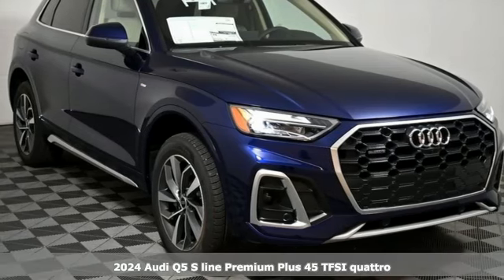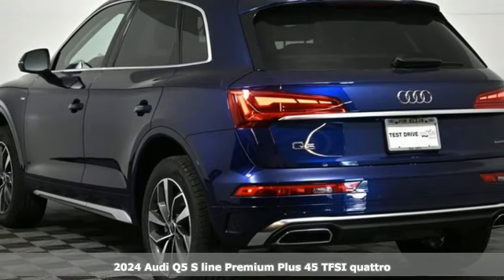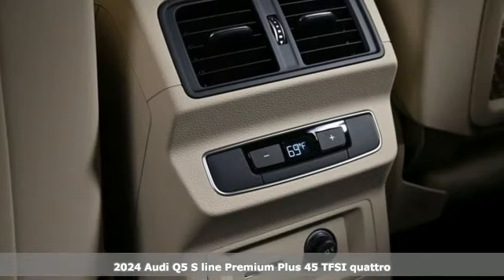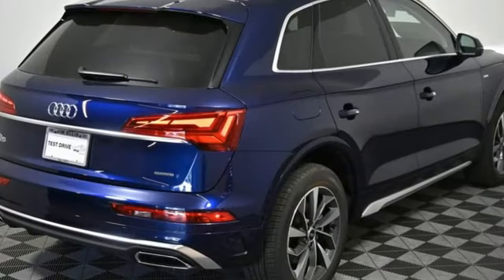Here's a new 2024 Audi Q5. Its sharp design makes it instantly recognizable. Its elegance and capability make it unmistakably Audi. And with features like these, every drive's a pleasure.